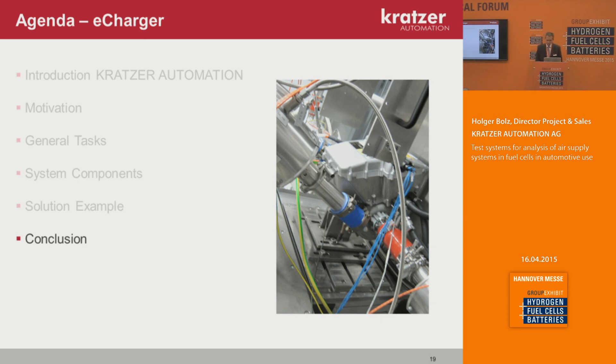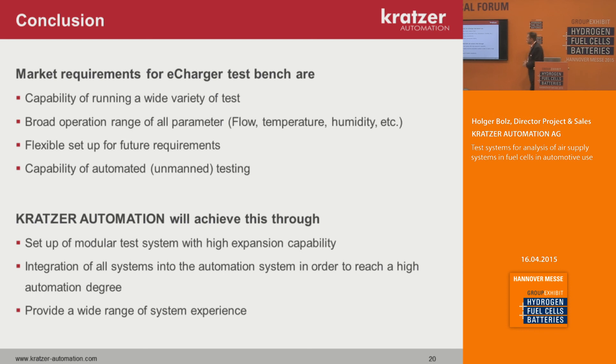In conclusion: the market requirements for e-charger or blower system test benches are the capability of running a wide variety of tests, since these charging machines are still under development. It is necessary to have a broad operation range across all parameters — flow, temperature, humidity — and the setup needs to be flexible for future requirements, since nobody knows how the system shape will evolve in two to four years. The capability for automated and unmanned testing is also essential. Kratzer Automation will achieve this through a modular test system with high expansion capability and integration of all systems into the automation system to reach a high automation degree and provide a wide range of system experience.